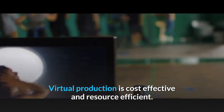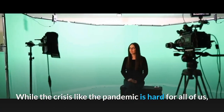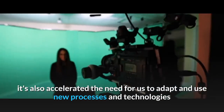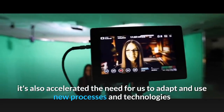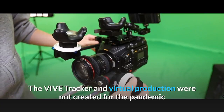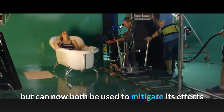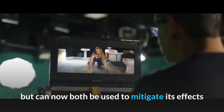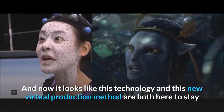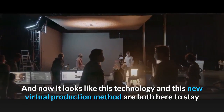Virtual production is cost-effective and resource efficient. While a crisis like the pandemic is hard for all of us, it's also accelerated the need for us to adapt and use new processes and technologies. The Vive tracker and virtual production were not created for the pandemic, but can now both be used to mitigate its effects. And now it looks like this technology and this new virtual production method are both here to stay.